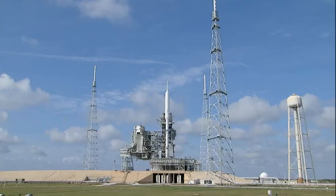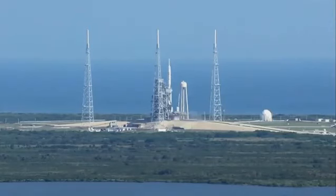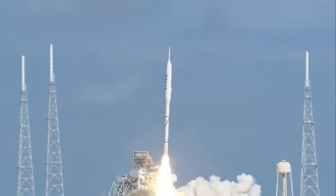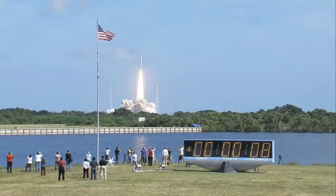T-minus 10, 9, 8, 7, 6, 5, 4, 3, 2, 1. Ignition and liftoff of Ares 1X, testing concepts for the future of new rocket design.